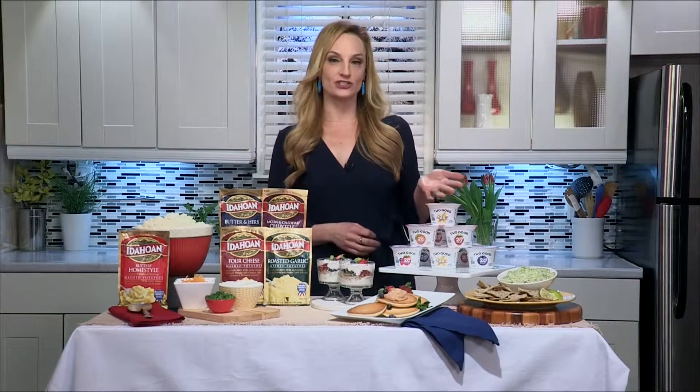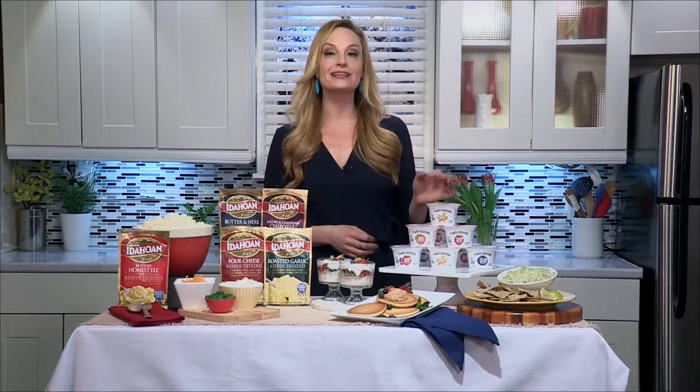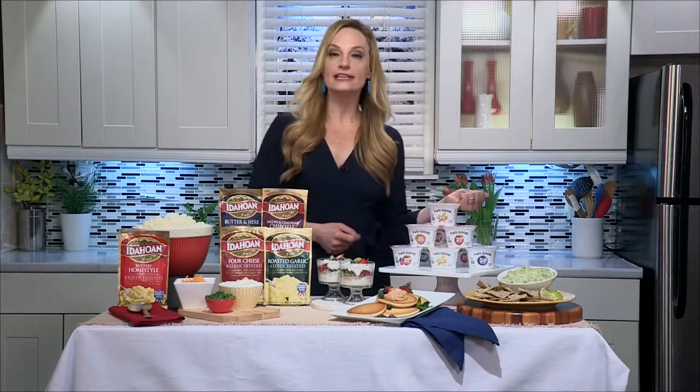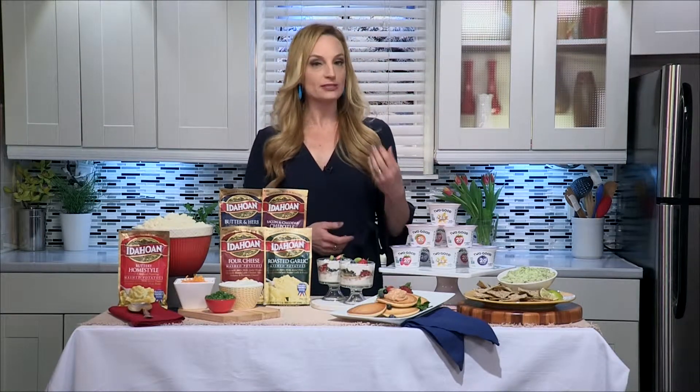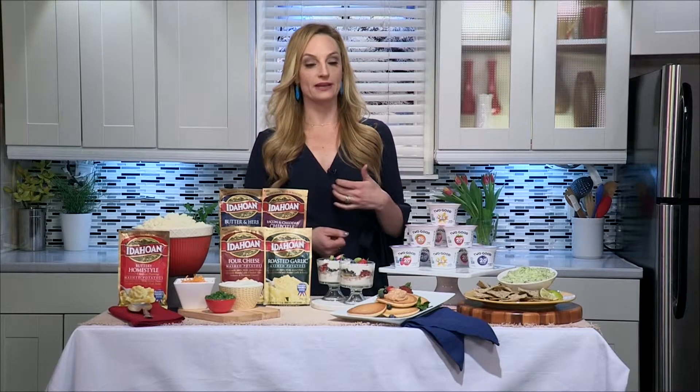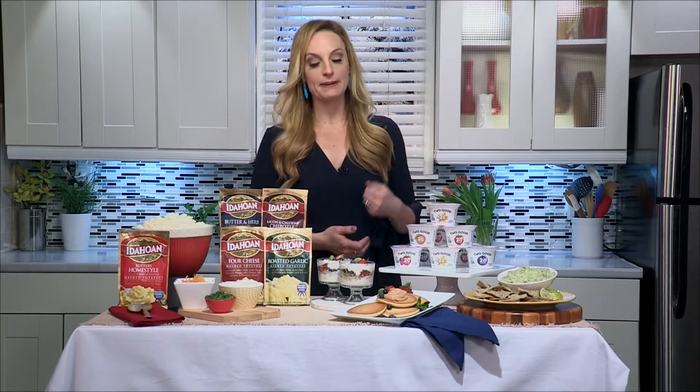It comes in five delicious creamy flavors, including vanilla, mixed berry, peach, strawberry, and blueberry. I folded it into a light creamy guacamole dip just by adding the Too Good Vanilla Greek Low-Fat Yogurt to my guacamole recipe. And I've also folded it into my pancake topping.